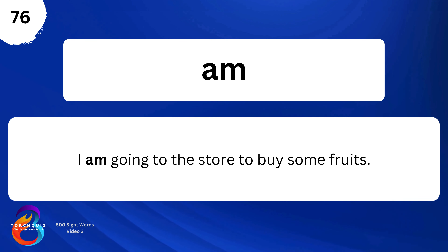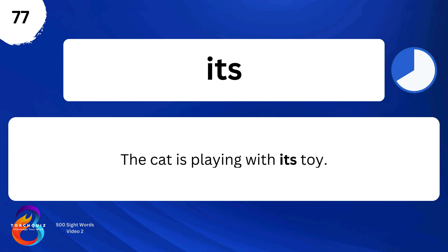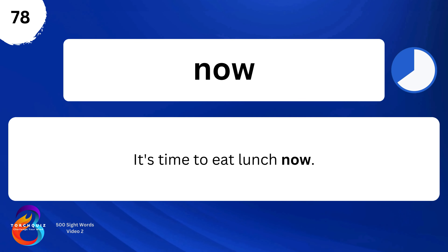I'm going to the store to buy some fruits. Its. The cat is playing with its toy. Now. It's time to eat lunch now.